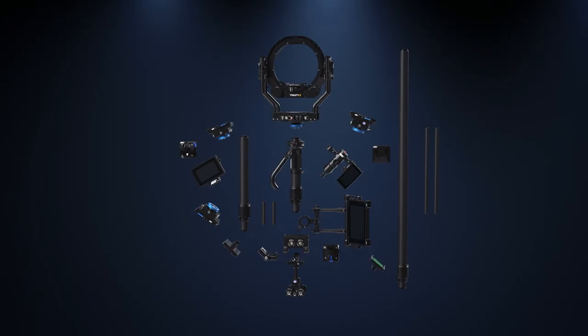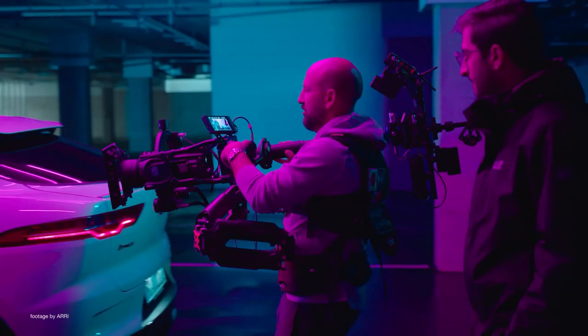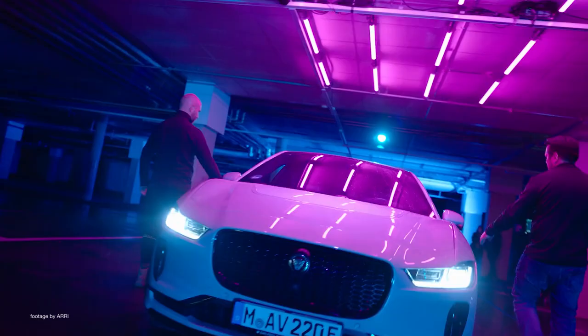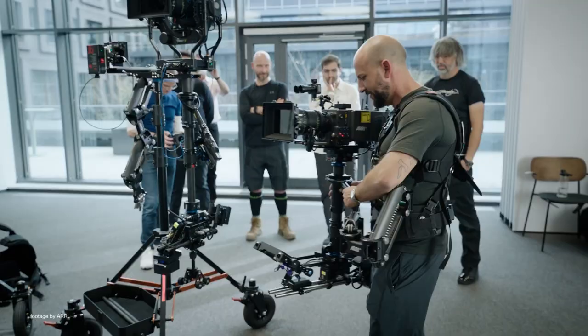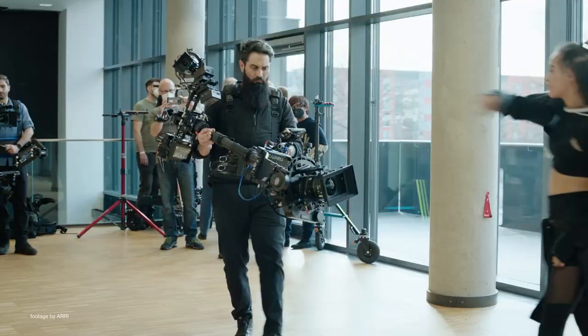Our top news this week: ARRI has announced their next generation camera stabilizer systems, the Trinity 2 and Artemis 2. Featuring a redesigned modular approach, the new stabilizers share 80% of all new components, giving operators a quick and easy upgrade path from the mechanical Artemis 2 to the more hybrid Trinity 2.